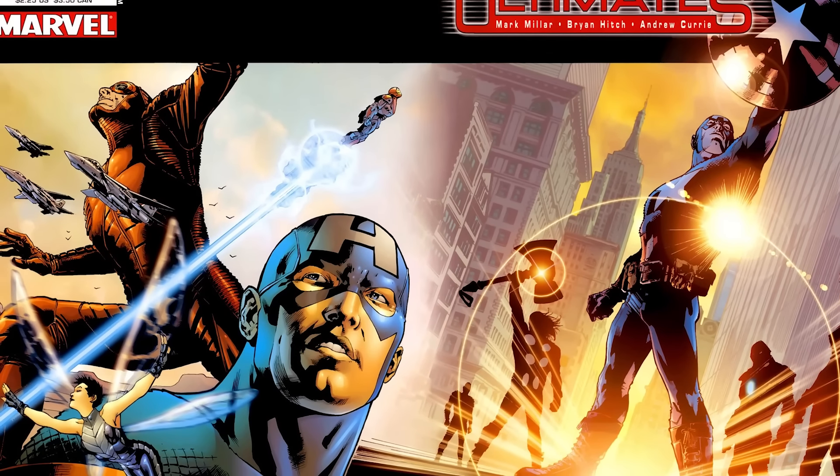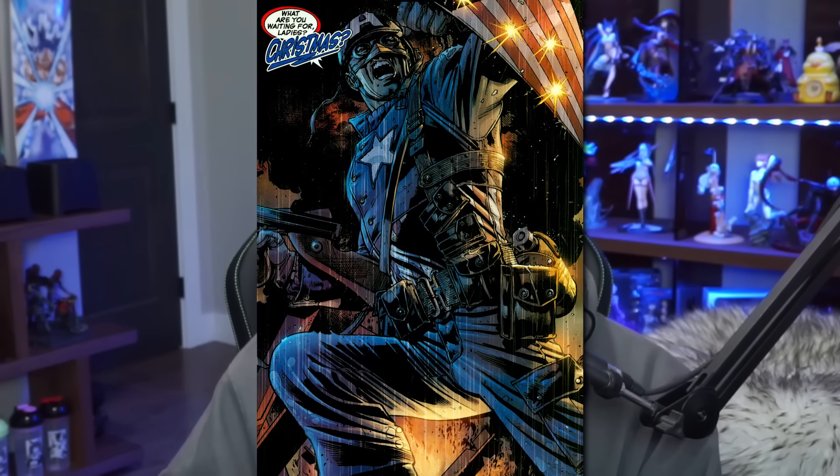Fun, interesting fact — because one of the big arguments today is that writers aren't paying attention to continuity and don't know the history of characters. Apparently that got you jobs back then too. History repeats itself. This eventually led to launching the Ultimates line — their version of the Avengers — where Captain America was just more of a brash soldier type. Someone I was talking to said they didn't miss Captain America being toxic masculinity, which I found funny. As an ex-soldier myself I kind of disagree, but apparently that's how people see Ultimate Captain America.